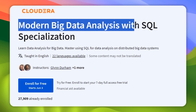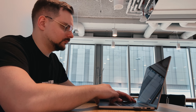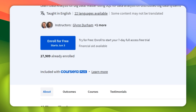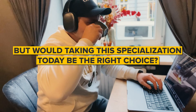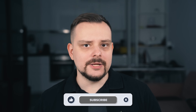Modern Big Data Analysis with SQL Specialization is one of the most popular learning programs on Big Data that you can find on Coursera. Currently this course series has nearly 30,000 students and an average rating of 4.8 out of 5 stars. But is it really the right choice today? My name is Daniel and today I have the Modern Big Data Analysis with SQL Specialization review for you.